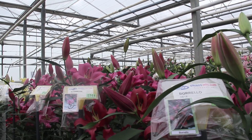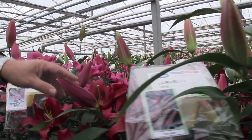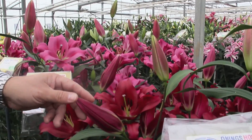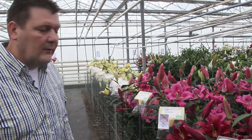This one caught my eye — a nice dark red OT lily. OT lilies are frequent, but not as wild as some of the other ones. I think it's a darker color than Robina. Maybe it's a future variety — maybe it's something that the grower will move on with.